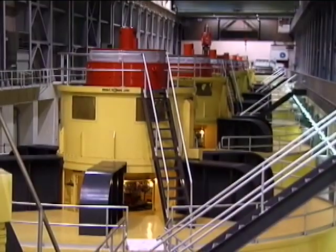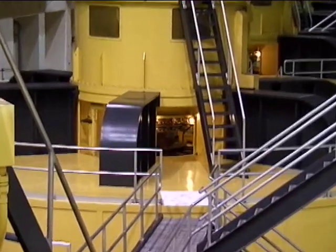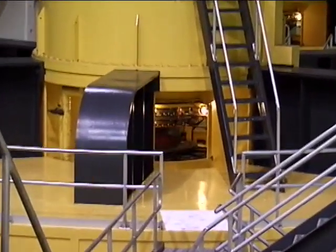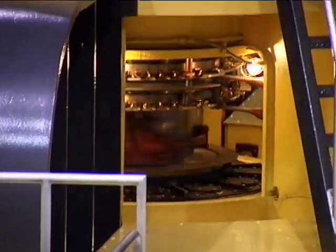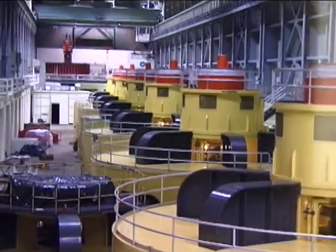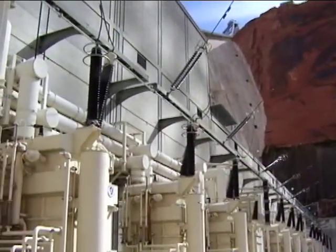The Glen Canyon Power Plant has eight electric generators with a plant capacity of 1,320 megawatts. The generators are driven by eight 155,000 horsepower turbines. Located outside are the massive transformers which increase the voltage.